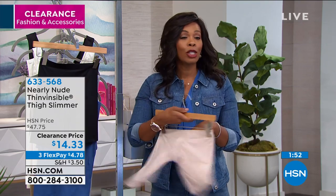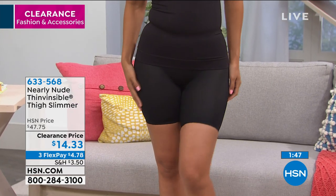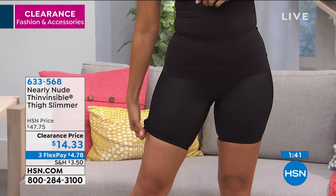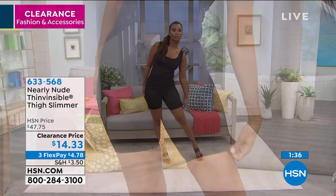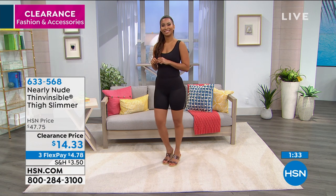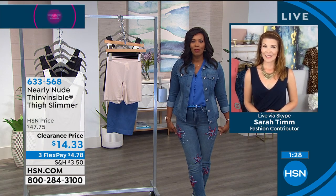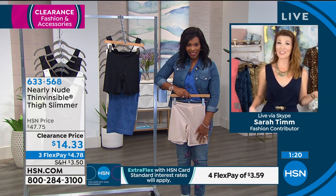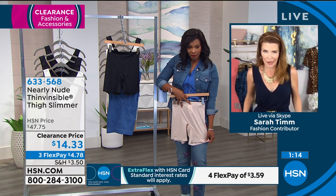At $14.33, you could actually get both colors and still spend way less than what you would have spent. If you've never worn a thigh slimmer and you're not even sure if you're going to feel comfortable in it, this is the time to try it on clearance. We'll send it to you, and if it's not right for you, you send it back — you have a 30-day money-back guarantee here at HSN. I've worn some where it was too short and thought, what's the point if it's not going to get my thighs?